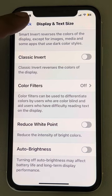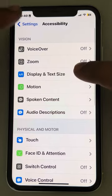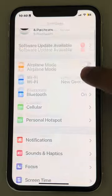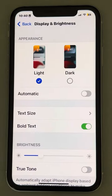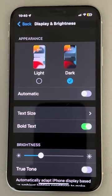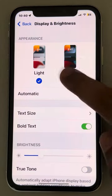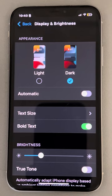If the problem is not fixed yet, go back to the Settings home page and then go to Display and Brightness. Tap on it and choose the Dark theme. Make sure it is not set to Automatic — just select Dark and make sure it is not Automatic. Check whether this fixes your issue.